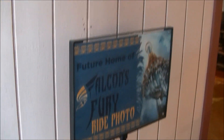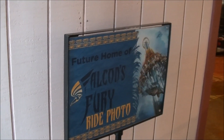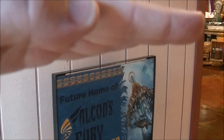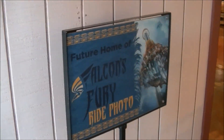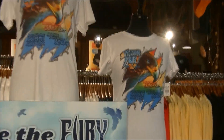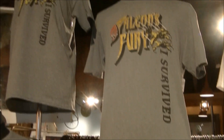We're here in the Painted Camel gift shop where they have a construction wall up — it's going to be the future home of Falcon's Fury ride photo, which is awesome because that photo of you when you tilt up right before you drop, the faces in those photos would be absolutely amazing. Also, for the longest time the only Falcon's Fury shirt they've had has been one I think is pretty ugly, but now they've got a new one that I think is much much better.